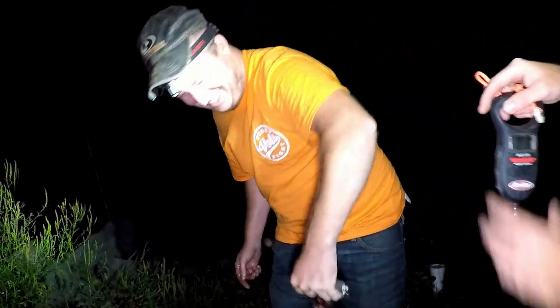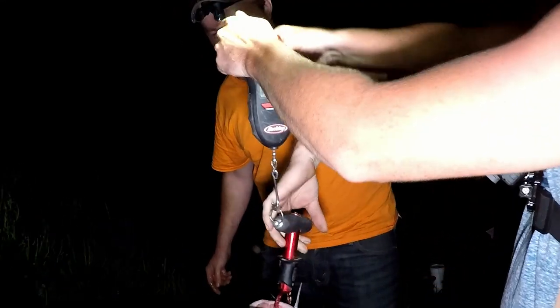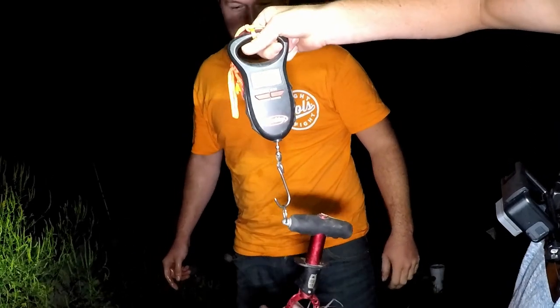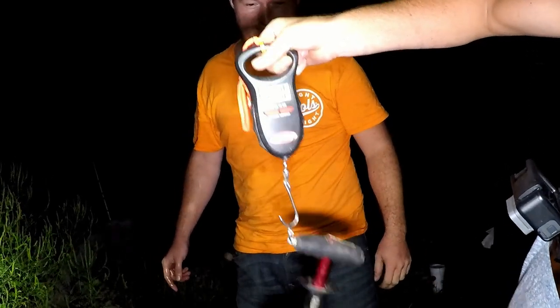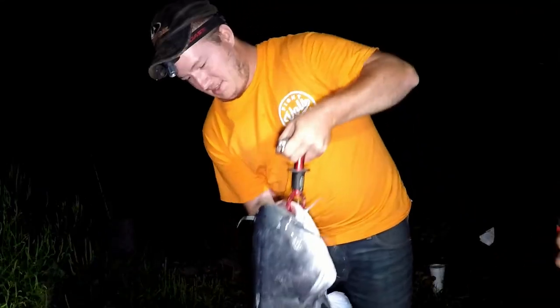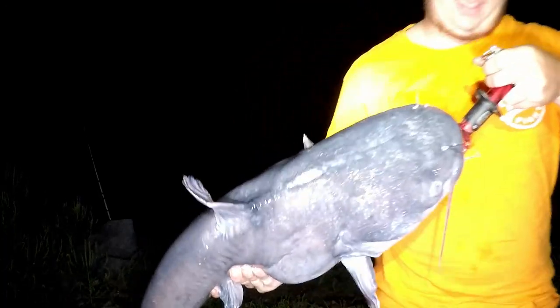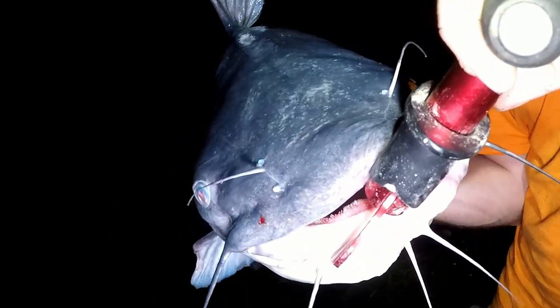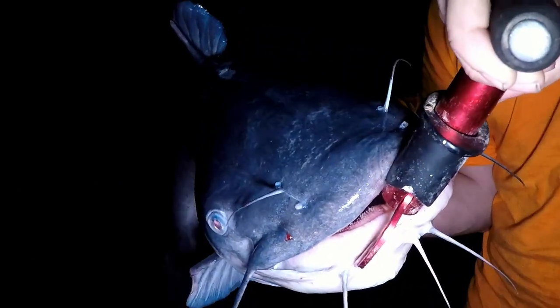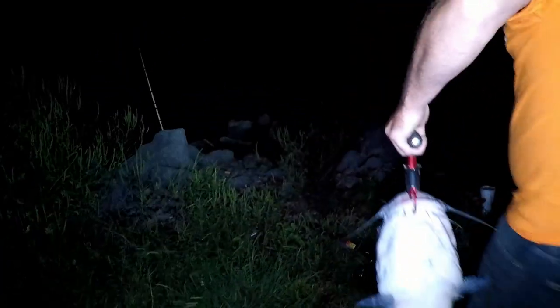He's mad at us! That one's 16.4 — 16.4, look at the head on that thing! Bring the head towards the camera, straight in the mouth — look at the head on him, he's big, very very big guy. Awesome! Alright, let's get him back in the water.